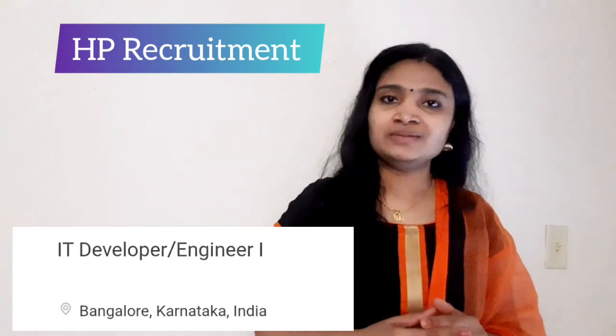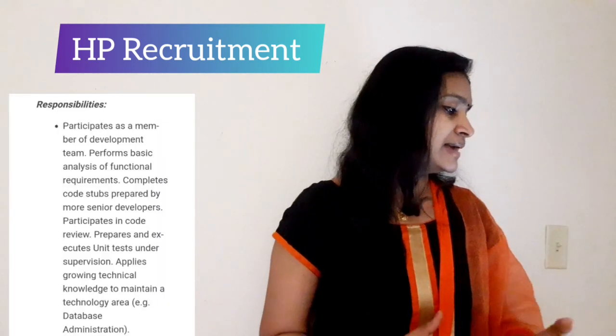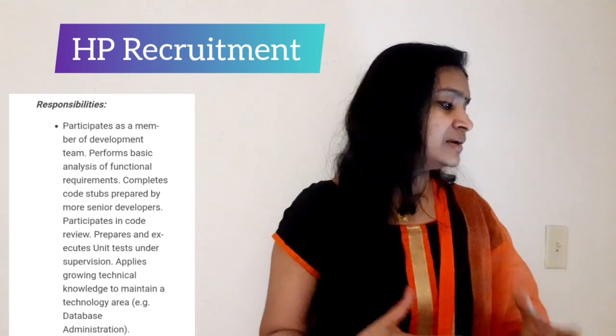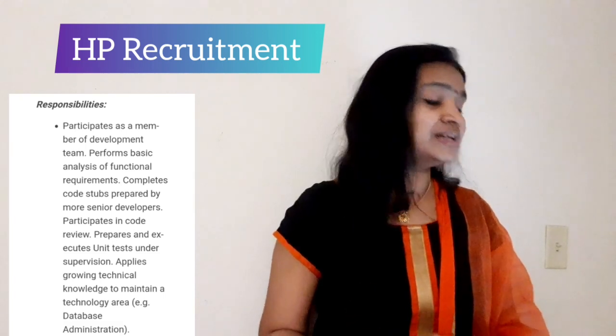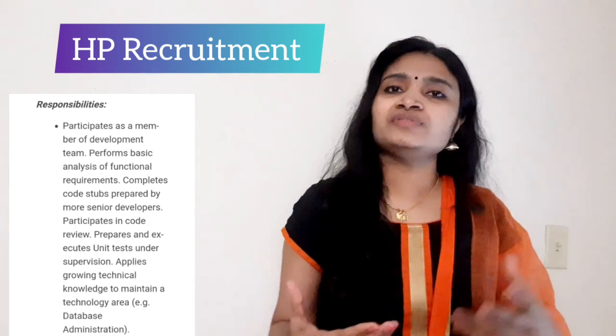The nature of the job involves participating as a member of a development team, performing basic analysis of functional requirements, completing code steps prepared by senior developers, and participating in code reviews. So it is a development and code reviewing type of job.